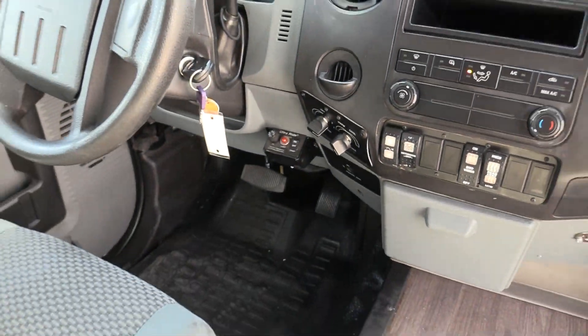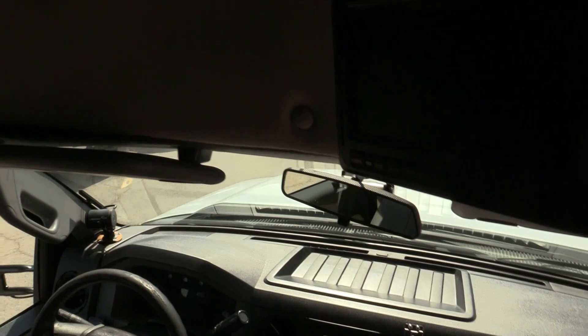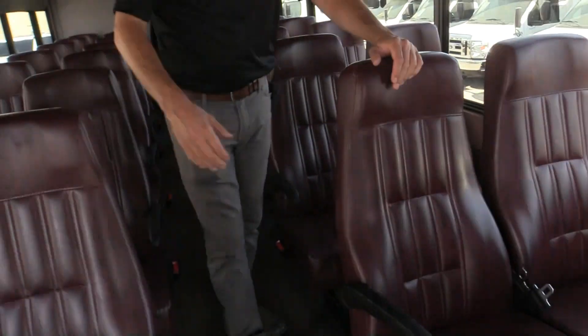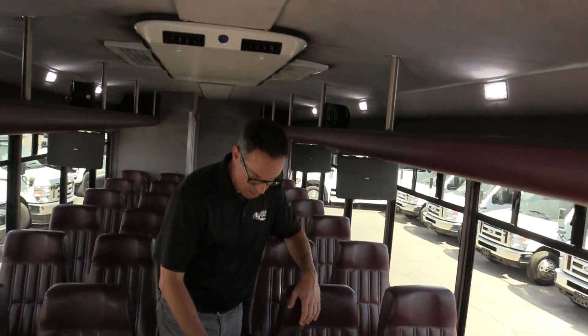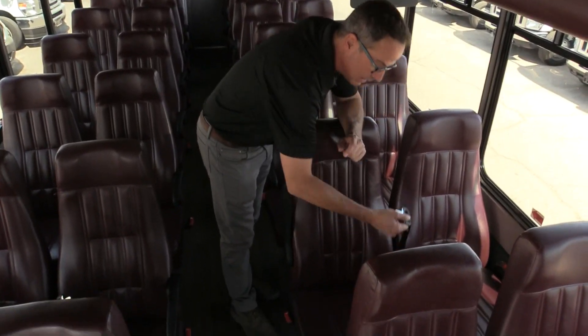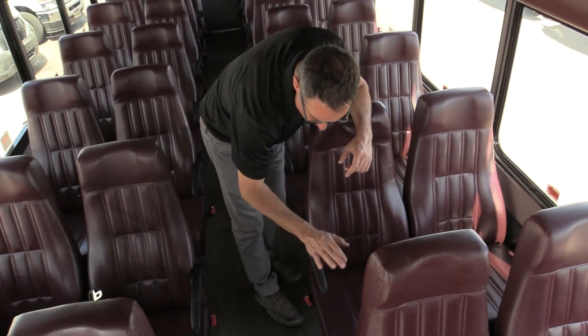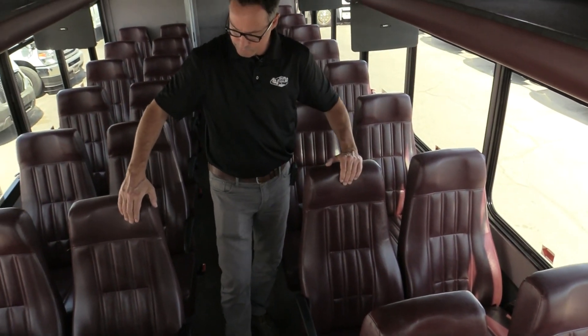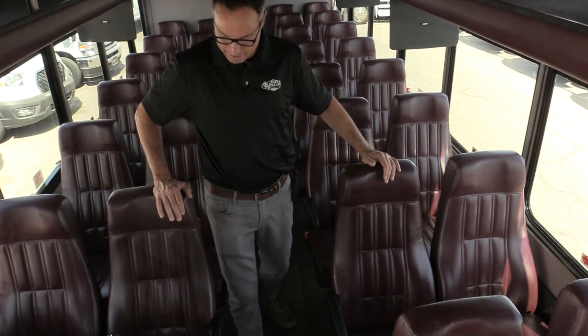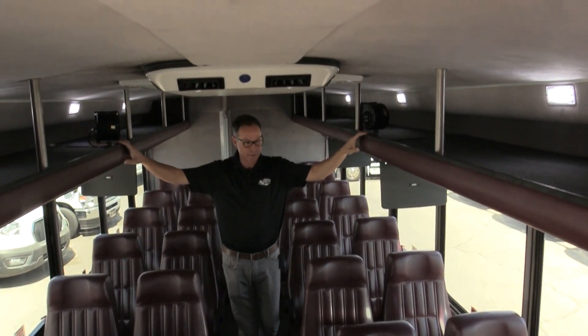This shuttle does have 168,000 miles. If you're looking for a used shuttle, I think this one is great. It's got roof-mounted AC back here. Look at these seats — they have lap belts but they're retractable, so they're not hanging out. You got the aisle armrest and that maroon vertical stitch high-back Freedman seats. Those are really good-looking. You got overhead parcel storage.